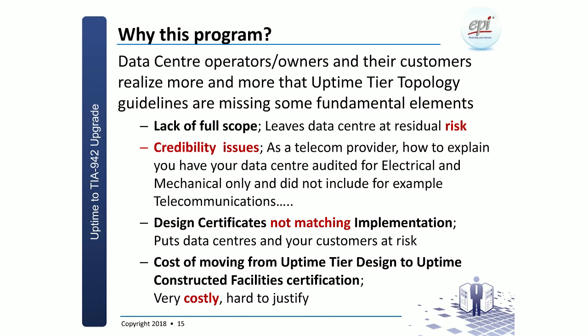This is not really something you can blame Uptime for — it is up to the customer. Once the design certificate expires, they need to take a next step to ensure the facility is in good shape. But to go for the full-blown uptime constructed facility certification could be quite costly, and that is stopping quite a few data center operators from making the step forward, which by right should be done.